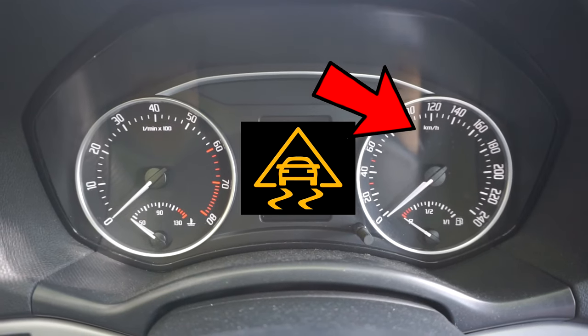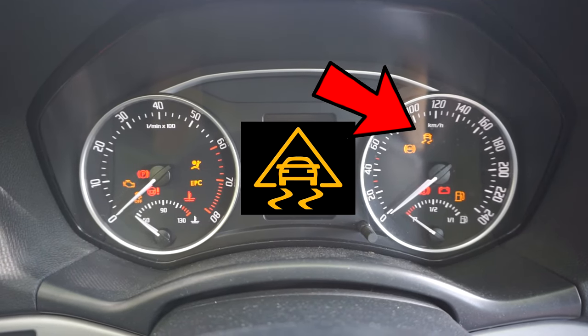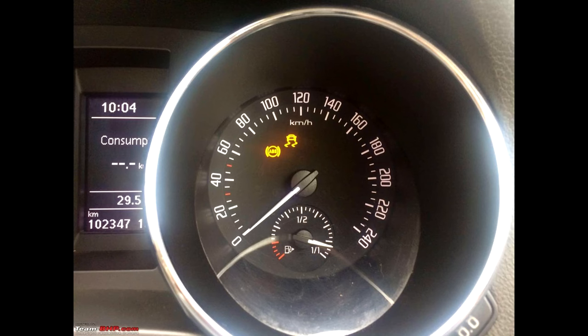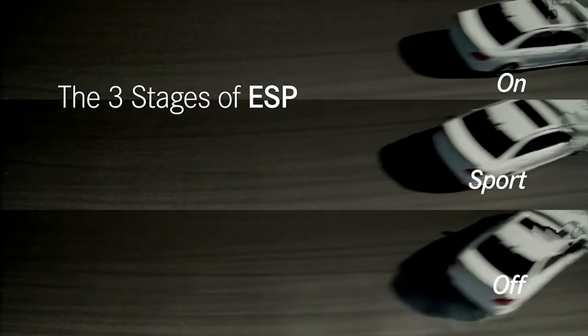How do I know if ESP is on in my car? Drivers will be able to see when the ESP system engages due to the light coming on the dashboard. If you have to swerve for a car moving over on the motorway or turn rapidly for any reason, the ESP system will kick in to compensate for the driver.